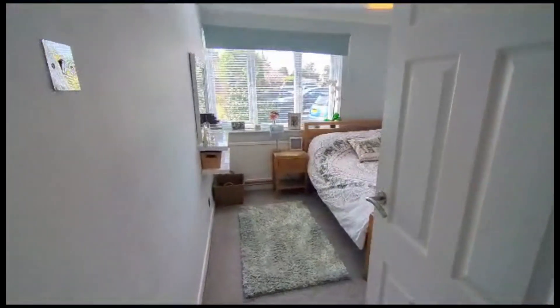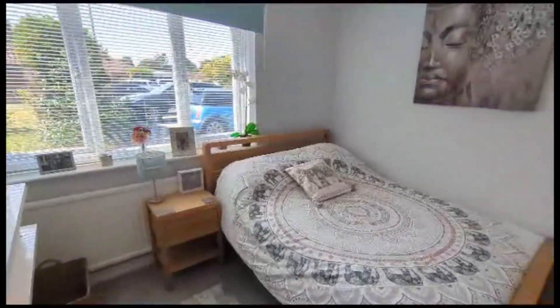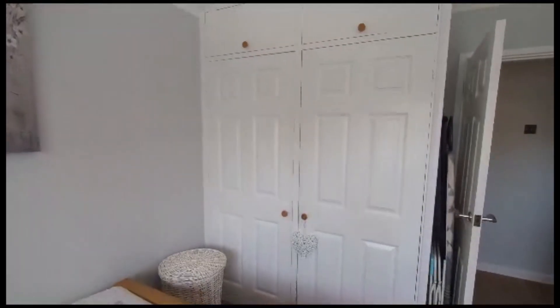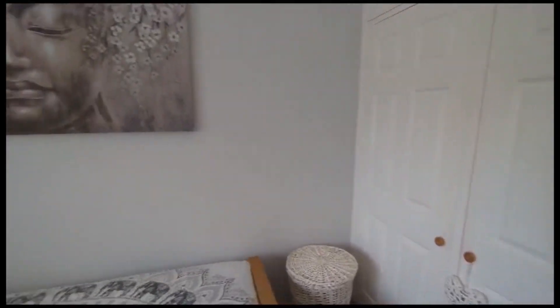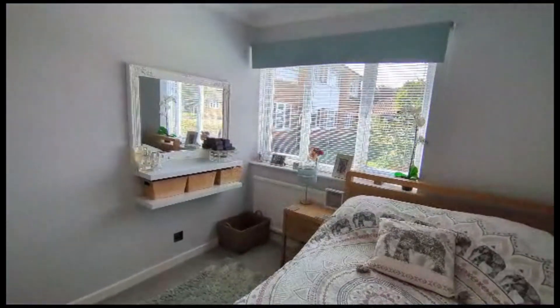As we enter, this is the second bedroom — nice and bright, a lovely double bedroom with fitted wardrobes here in the opposite corner to the bed. It's a nice and spacious double room.